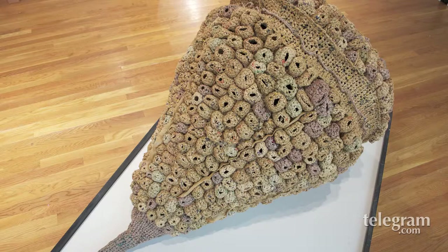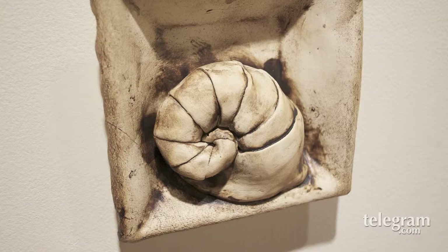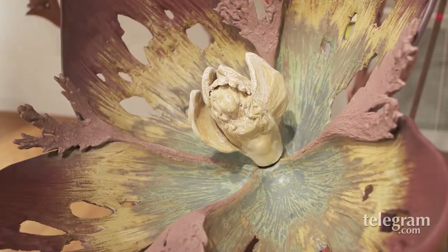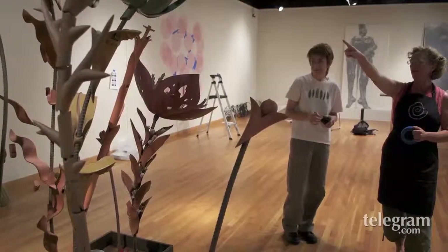I think what there's an opportunity for here that there isn't always is a way to sort of trace the connection from the inspiration of the work to the actual work. There's more and more interest in putting the science and artists together.